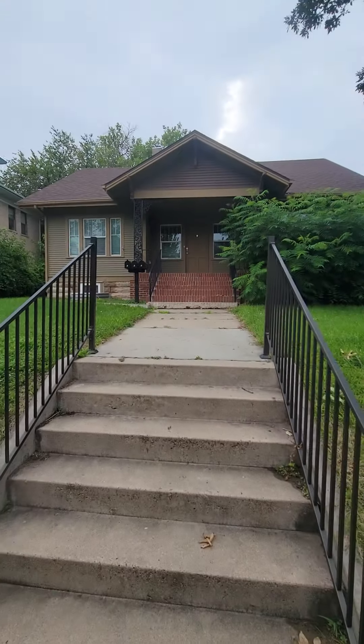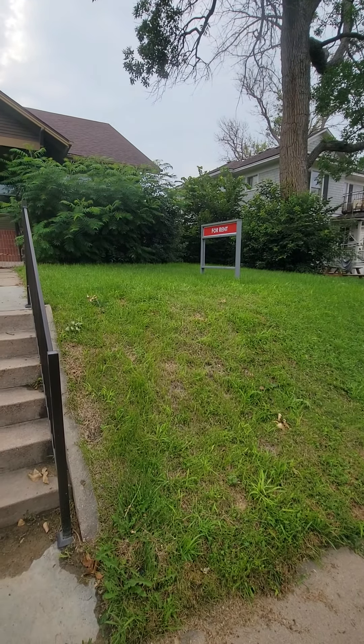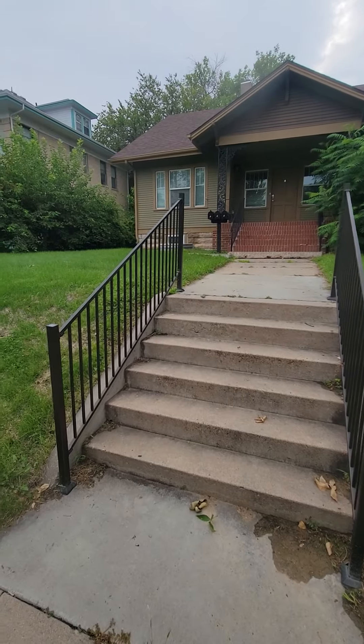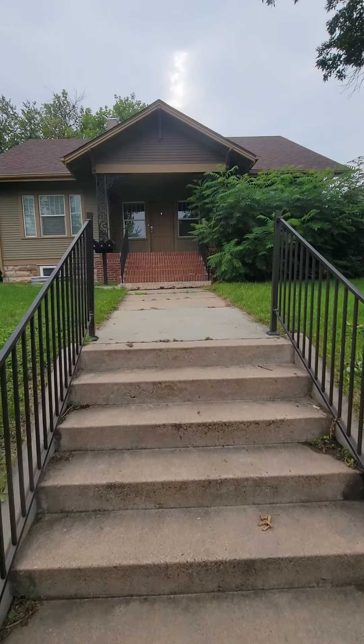Hey there, my name is Randy and thank you for booking my Airbnb property in Greeley, Colorado. If you booked the upstairs unit, this is what the building looks like. There's currently a sign in the yard — I'm not sure if that's going to stay there. But you have some stairs. There's a neighboring building, just to get you familiar.